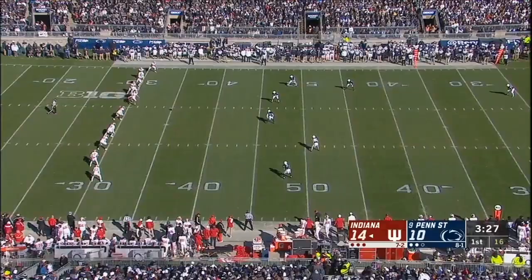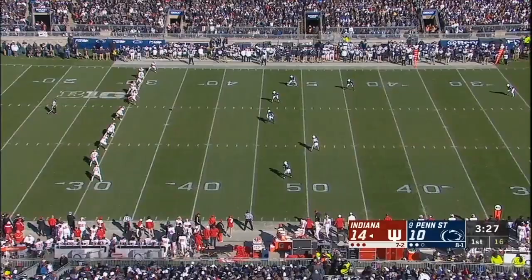And they can't be happy with the start. Short kick. Hamler, over the shoulder catch. K.J. Hamler — he is electric. And down he goes at the 28.